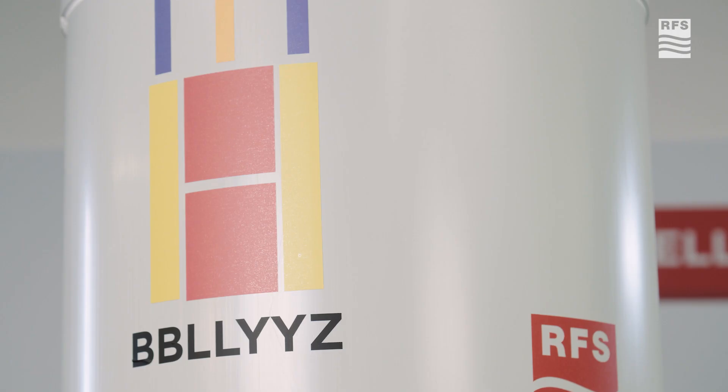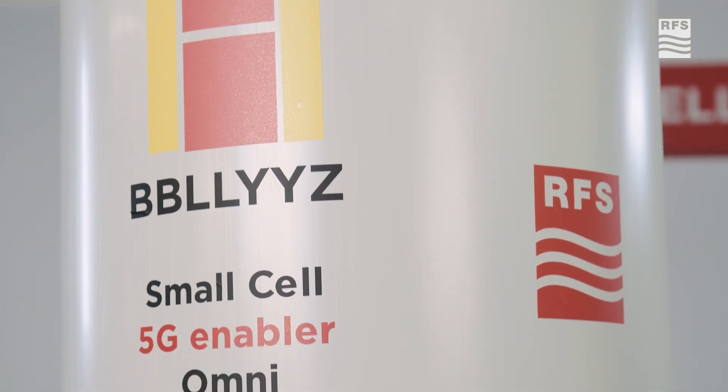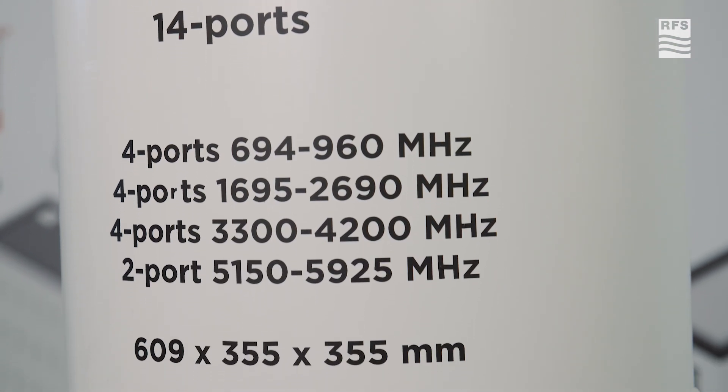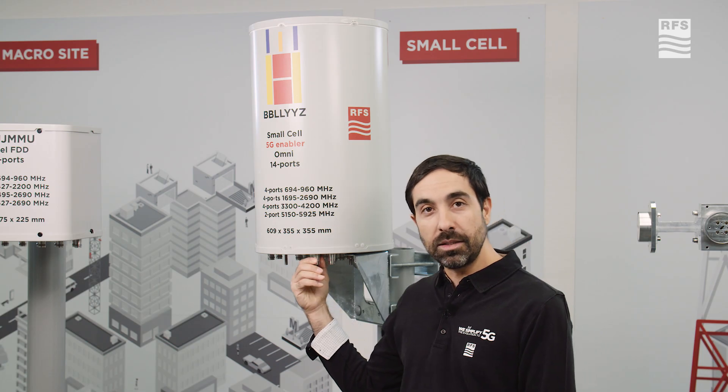Covering from the low band frequencies up to the higher bands, one can have from 700 MHz up to 6 GHz, covering different multiple technologies and multi-frequencies with just these small size antennas.